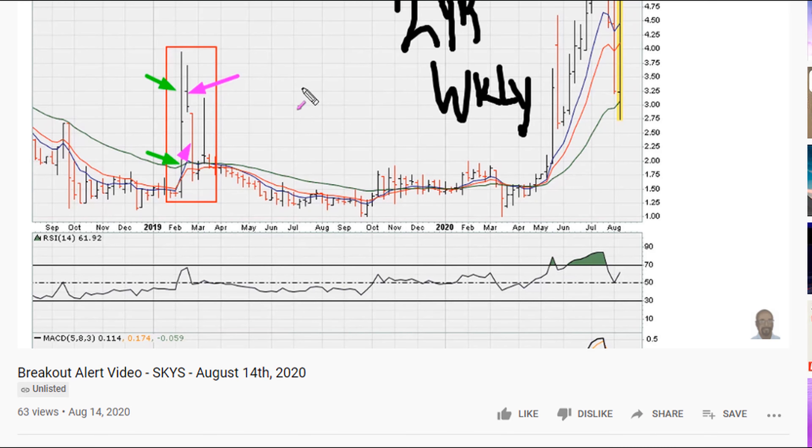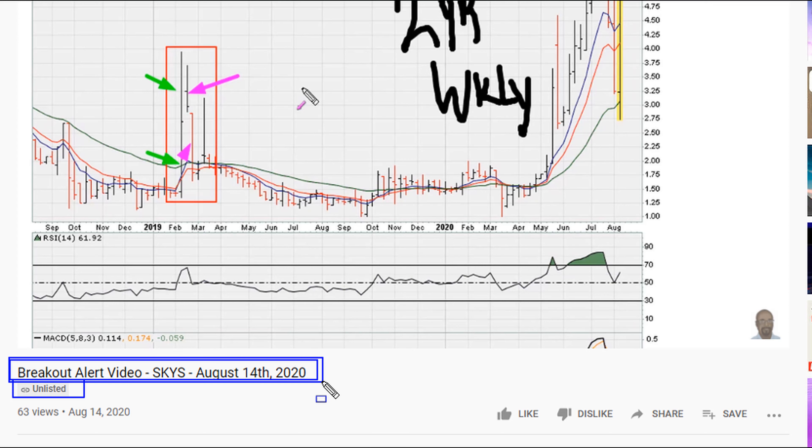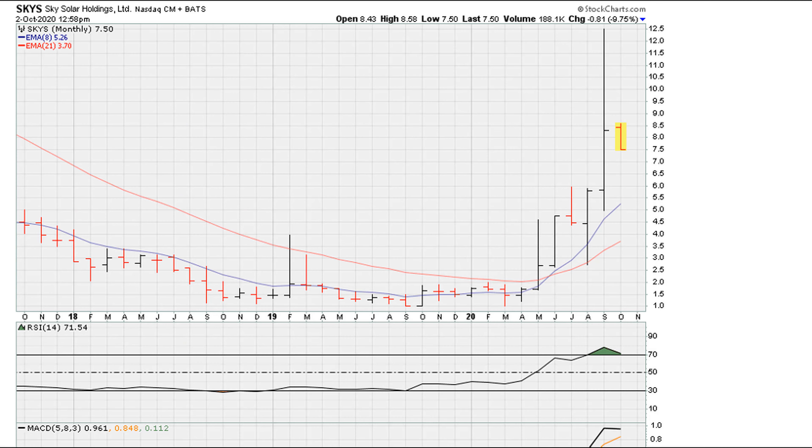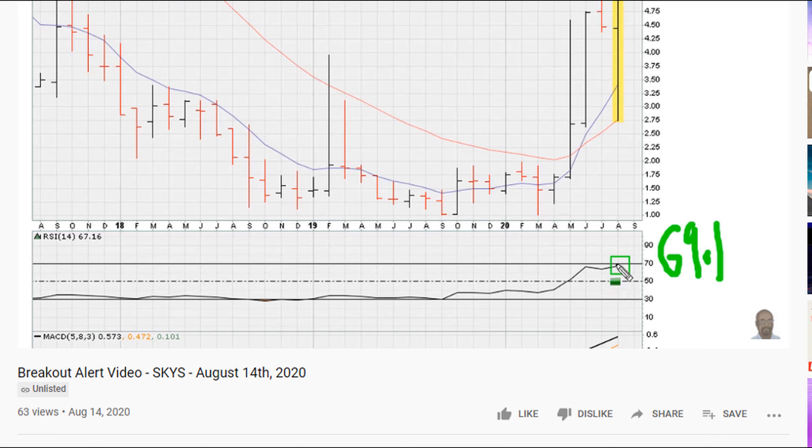I initially sent out this video — you can see it is unlisted because it is for my clients. I'm going to include the link in the description. I want to turn this into an educational video, so watch this, take a look at what happened in price and see whether you can learn why I called this at the time a high risk-reward breakout candidate. With the power seen in the solar sector, the stock has had a nice run. This was from August 14th, 2020 for my paid clients.